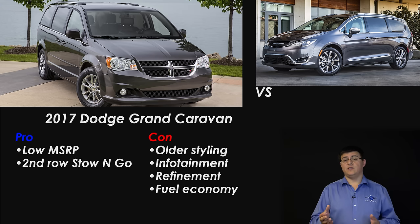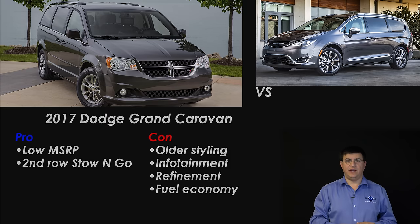Even though both the Dodge and the Chrysler use a 3.6-liter V6 engine, it's not the same V6 engine. The one in the Pacifica has variable valve timing and a few other features that help it give you 3 miles per gallon better highway fuel economy, and in real-world driving about 2 miles per gallon overall better. Although the Pacifica is overall the better minivan, it will certainly cost you more — it's going to be at least $4,000 more expensive than a comparable Caravan.